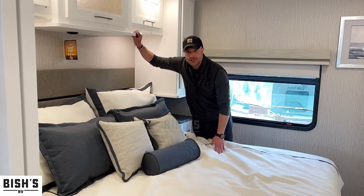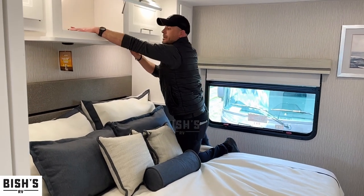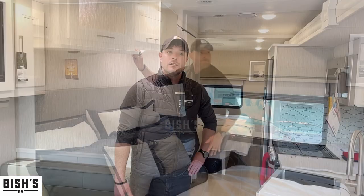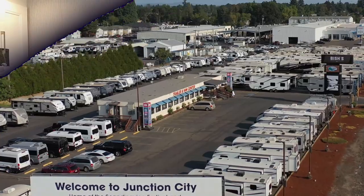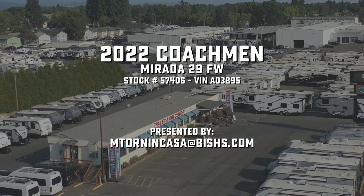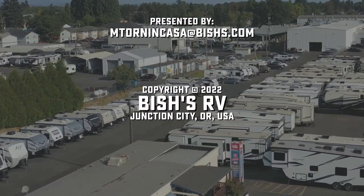Coachman takes their CPAPs really seriously. In here, you can actually plug your machine in and have the cords drop down in the middle so you can sleep on either side of the bed. If you want to see more or have any questions about these Coachman products, stop by the dealership or give me a call. My phone number is 503-432-3415. Thanks for watching. We'll see you next time.